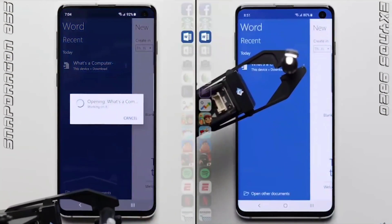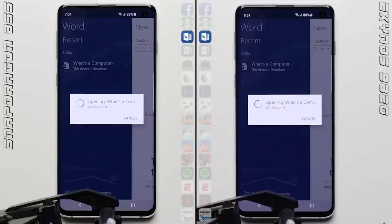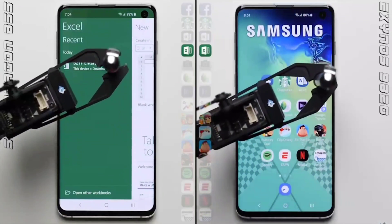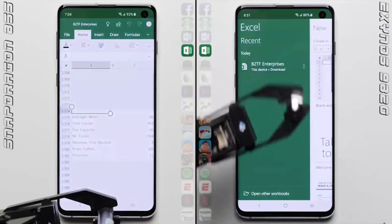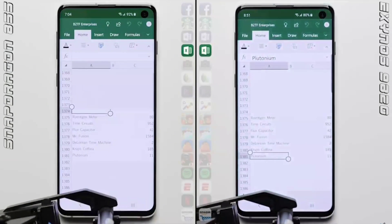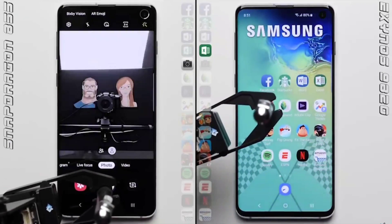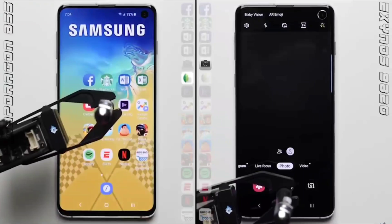With the Samsung Galaxy S10, India and other markets had the Exynos 9820, while the US had the Snapdragon 855. The Exynos 9820 was an 8-nanometer processor, so it was less efficient and less powerful than the Snapdragon version. The internet is full of videos comparing the two and the Exynos always loses.